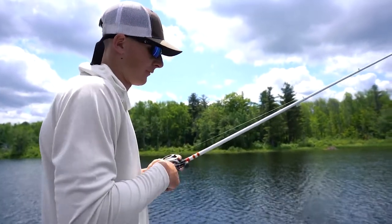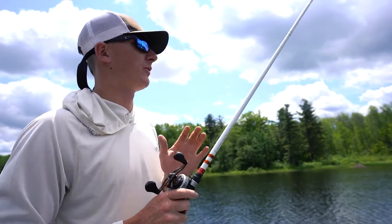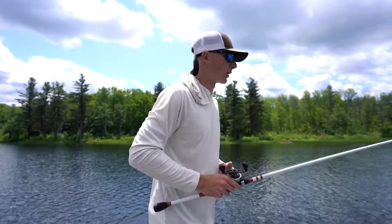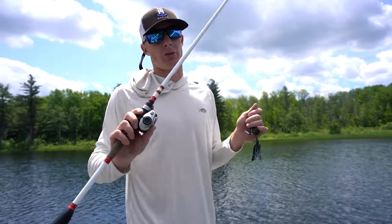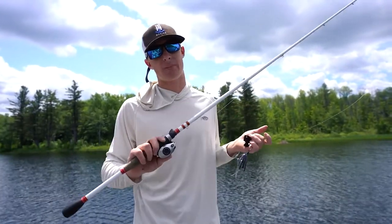I like to pair it up with a real heavy rod just so I can really drive that hook in. I'm usually fishing around pretty heavy stuff, so I don't want to be underpowered around these big largemouths. I pair it up with a Ducket Micro Magic 7'6" heavy rod and 30-pound Cortland Master Braid — I like that 30-pound because of the castability.